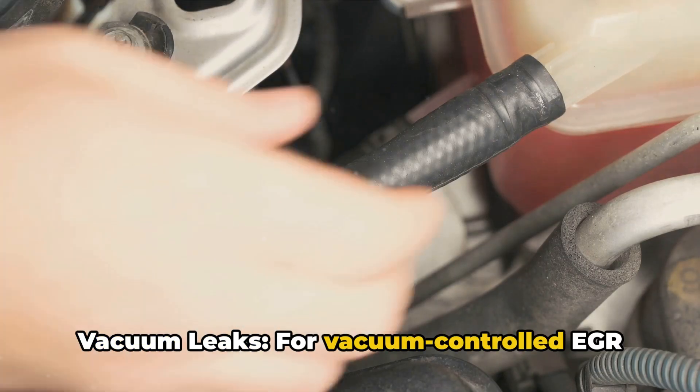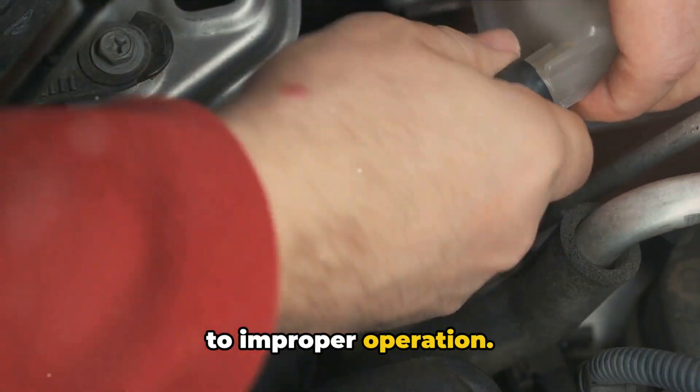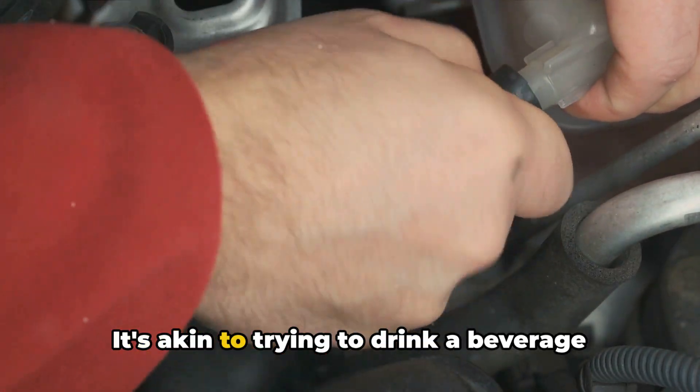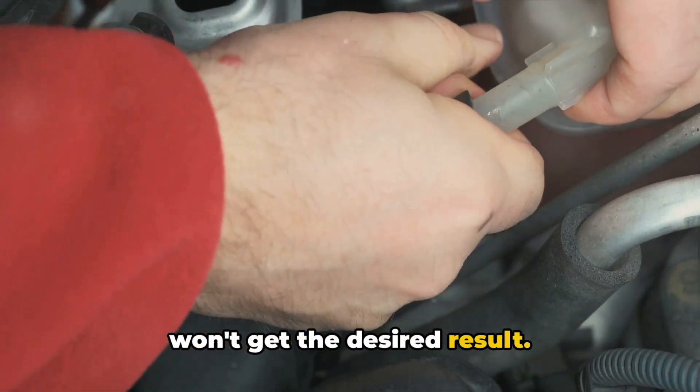Six: vacuum leaks. For vacuum-controlled EGR systems, leaks in the vacuum line can lead to improper operation. It's akin to trying to drink a beverage with a straw that has a hole in it — you won't get the desired result.